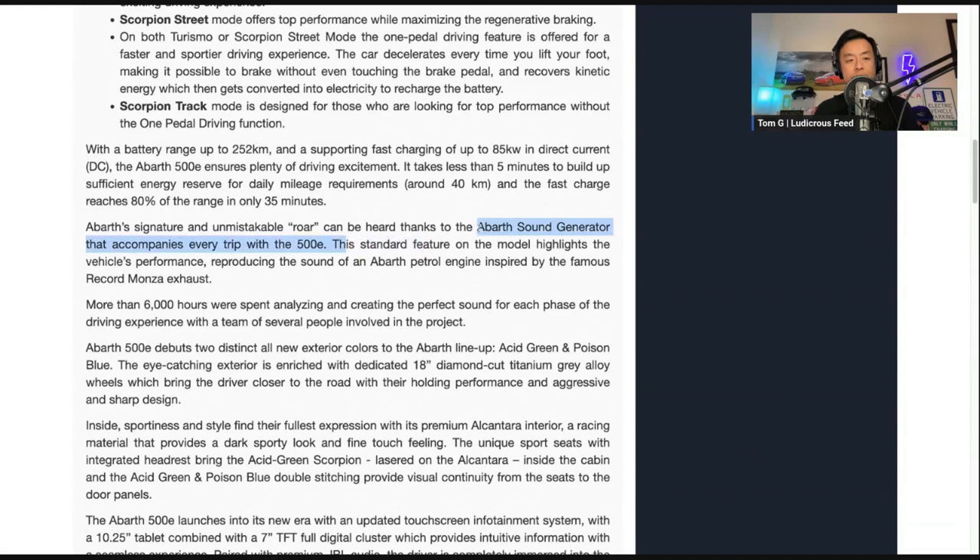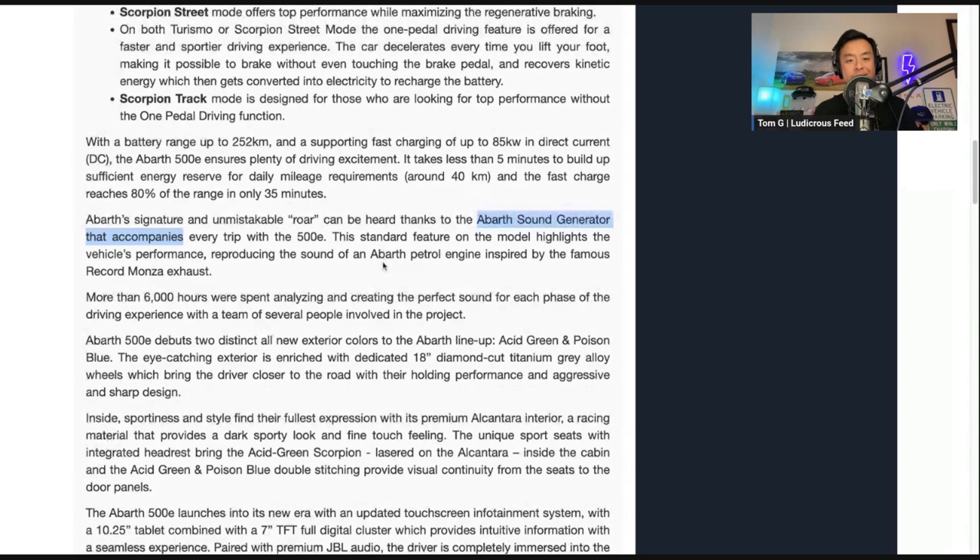So this Abarth sound generator — this augmented sound — I haven't found anything that sounds that good yet in terms of augmented or fake sound, so we'll see what it sounds like. They are trying to reproduce the Abarth petrol engine sound, inspired by the famous Record Monza exhaust and the famous track in Italy. More than 6,000 hours were spent analyzing and creating the perfect sound for each phase of driving, with a team of several people involved in the project — so lots of sound engineering there.